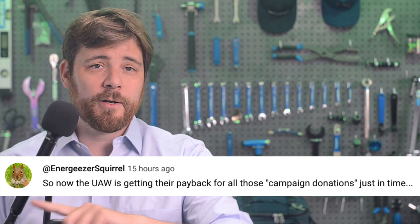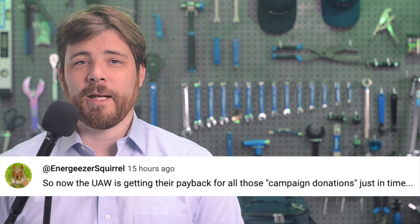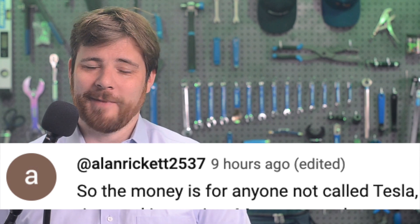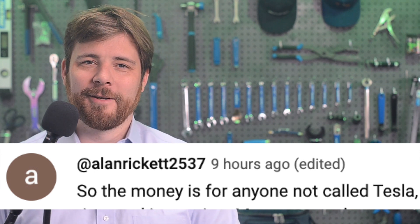By the way, as a reminder, we'll be out for Labor Day on Monday, and we'll see you again on Tuesday. Thanks for watching Quick Charge. I'm Mikey G, and I hope you have a great day.